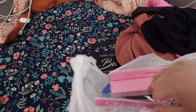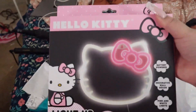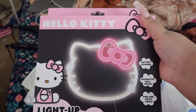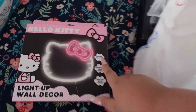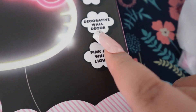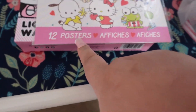So first, as you guys can see, I got some Hello Kitty stuff. I got this — I was surprised when I saw it. It's a Hello Kitty light-up wall LED sign. At first it looked like a mirror, but it's not. It's battery-powered and it's decorative wall decor, pink and white light. And then I also got 12 posters.